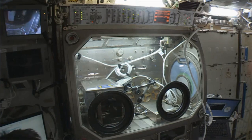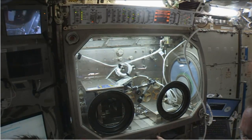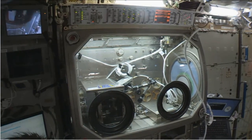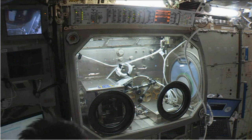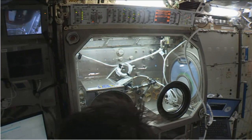As you heard there, a call from the Ground Control Team at the Marshall Space Flight Center — the Payload Operations Center, which is overseeing all the science research and payload activities of the on-orbit crew — just giving a call down to Samantha Cristoforetti. She's just about to begin starting some work on the 3D printer.